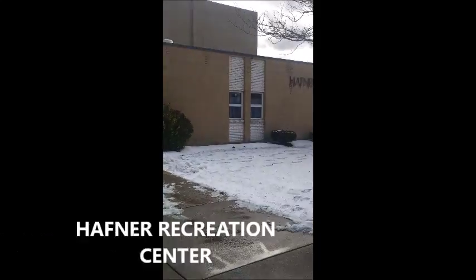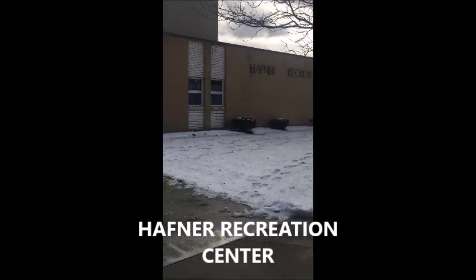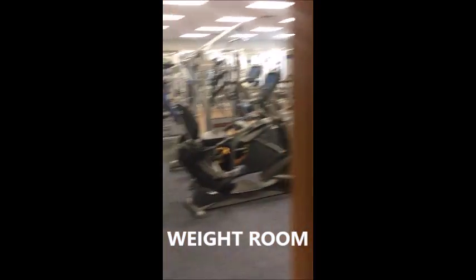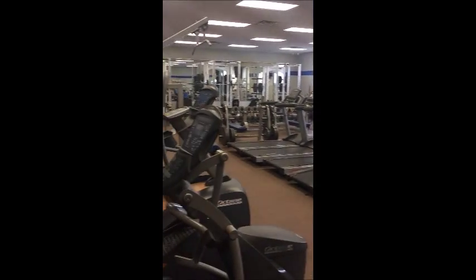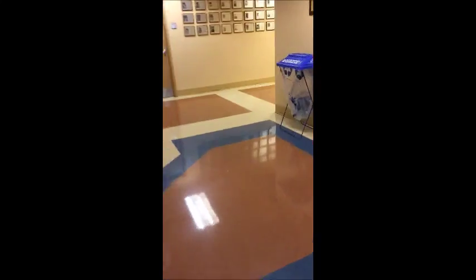Here we have Hafner Recreation Center. This is the athletics headquarters on campus and home to the Hilbert Hawks. We are a Division III institution and are part of the Allegheny Mountain Collegiate Conference. If you want to become involved but don't want to commit to a varsity sport, we offer intramurals and club sports for varying levels of skill and competitiveness, so you can be sure to find a team that is a good fit for you. There is also a weight room and gym located in this building, and it is free to all students.